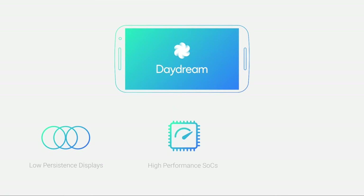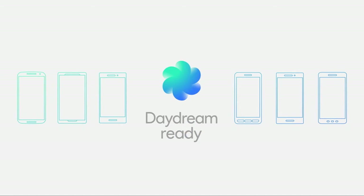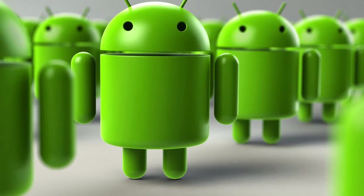Daydream is a watershed moment for VR. The Daydream platform will give mobile VR developers a standardized platform to develop for, as well as a suite of development tools. This will accelerate the development of mobile VR and introduce virtual reality to billions of Android users worldwide.